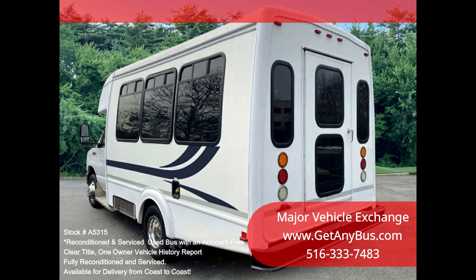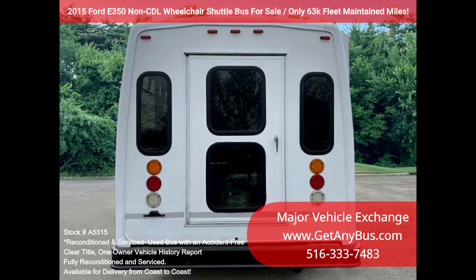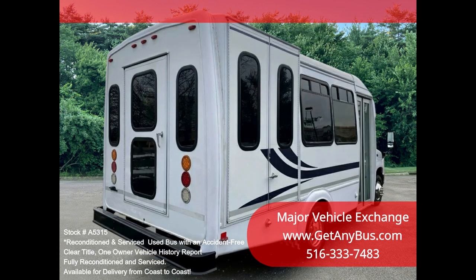One owner, accident-free, clean title vehicle history report. Inspections welcome. We have reconditioned this bus as needed and detailed it to give it an excellent appearance. The bus is in excellent condition, well cared for, and serviced regularly. The bus was fully serviced and inspected as part of our reconditioning process.